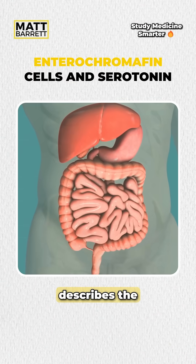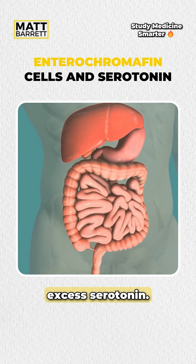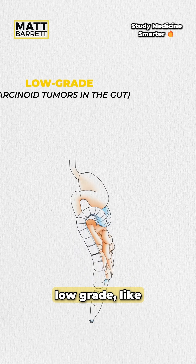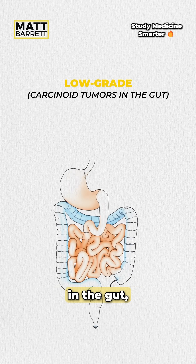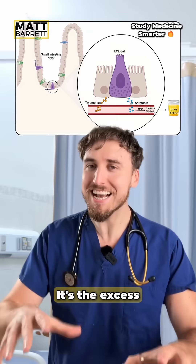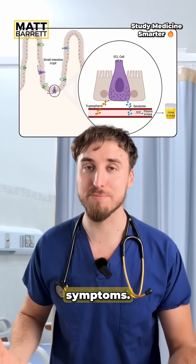Carcinoid syndrome describes the symptoms of excess serotonin. It's released from a particular neuroendocrine cell. There's a spectrum of conditions — those that are low grade, like carcinoid tumors in the gut, up to the high grade version of small cell lung cancer. It's the excess serotonin which causes all these unpleasant symptoms.